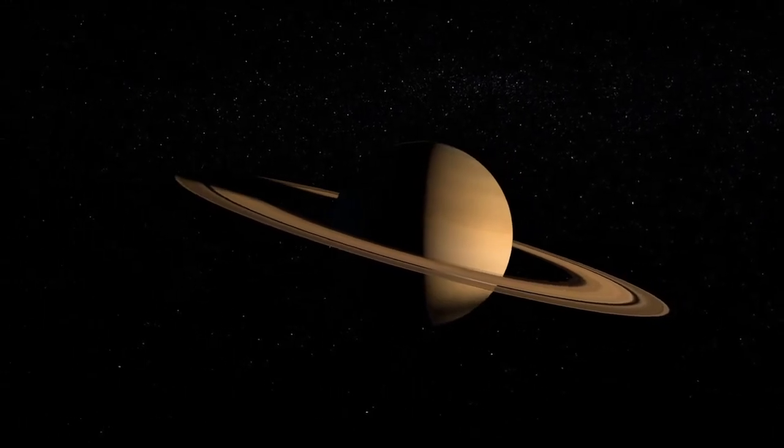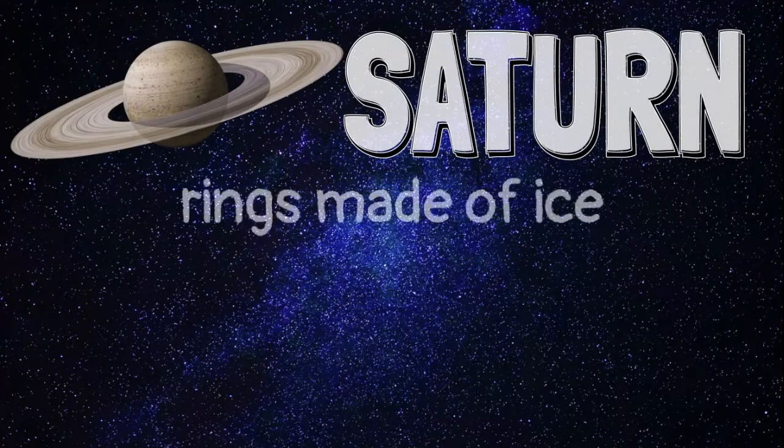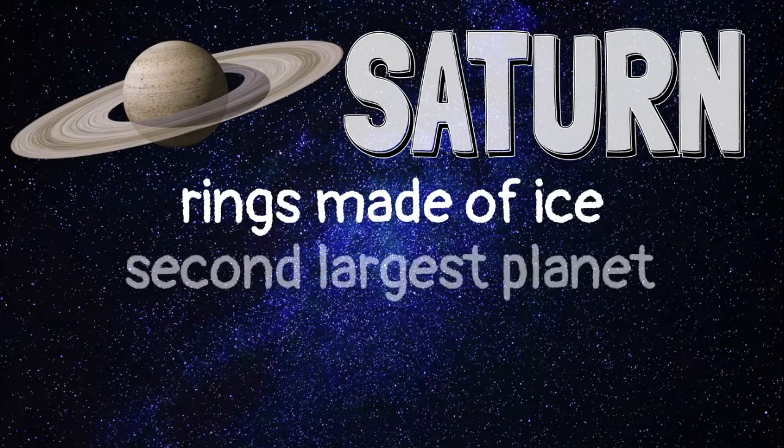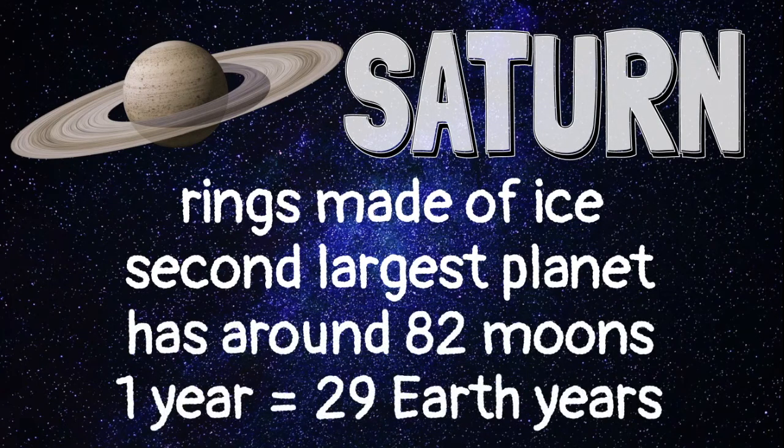After Jupiter is Saturn, another gas giant. Saturn is known for its rings, which are made of ice. Saturn is the second largest planet and has 82 moons. It takes 29 Earth years for Saturn to orbit the Sun.